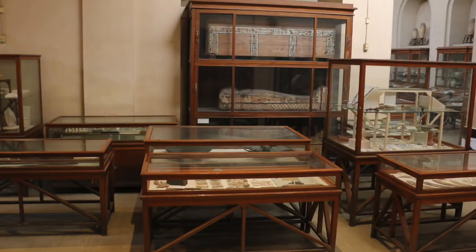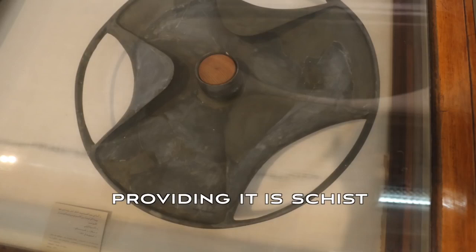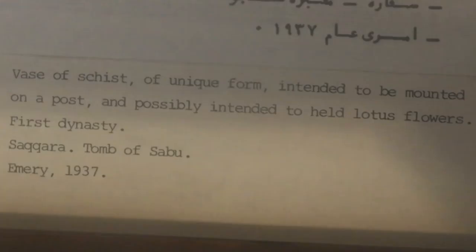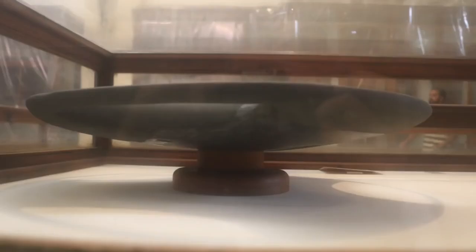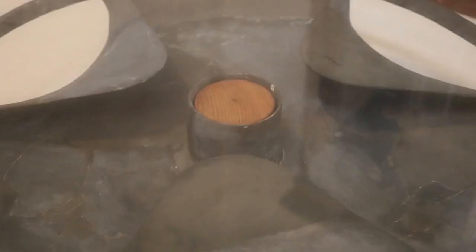The Museum of Egyptian Antiquities in Cairo is massive. Due to my own time constraints I was almost running through the place to find the vase of schist, which wasn't easy to find. Photographs are taken through the glass. The description reads: vase of schist of unique form, intended to be mounted on a post and possibly intended to hold lotus flowers — First Dynasty, so around 5,000 years ago, from the Saqqara tomb of Cebu.